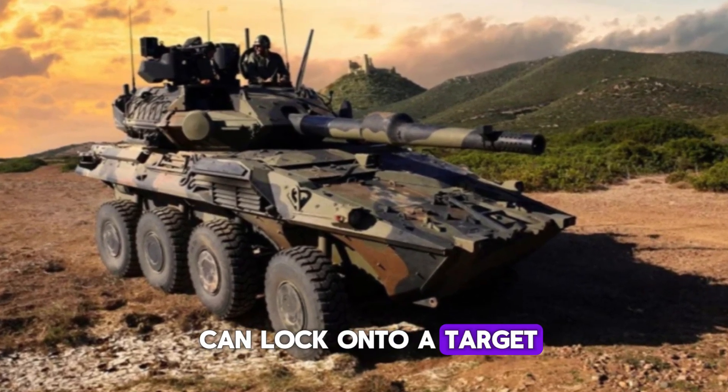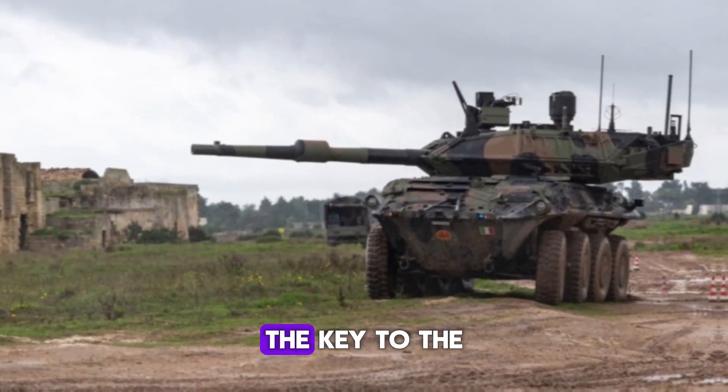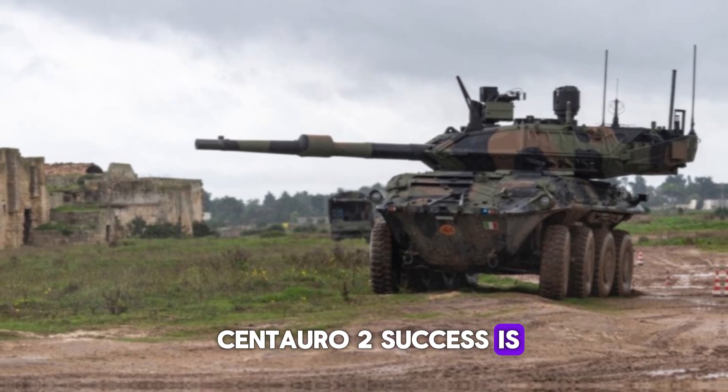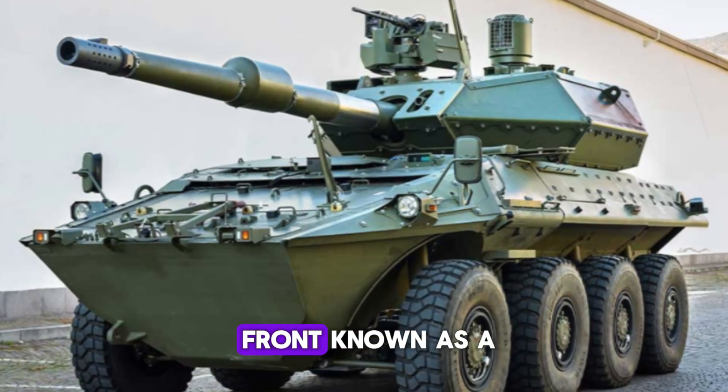The main gun comes with a digital fire control system (FCS), allowing it to engage targets quickly and accurately. This means the crew can lock onto a target, fire, and move on without exposing themselves to enemy fire for long.